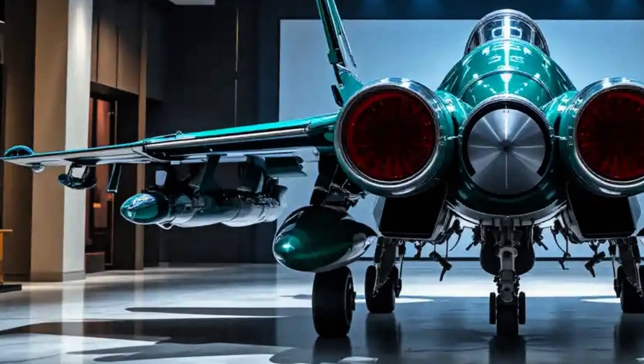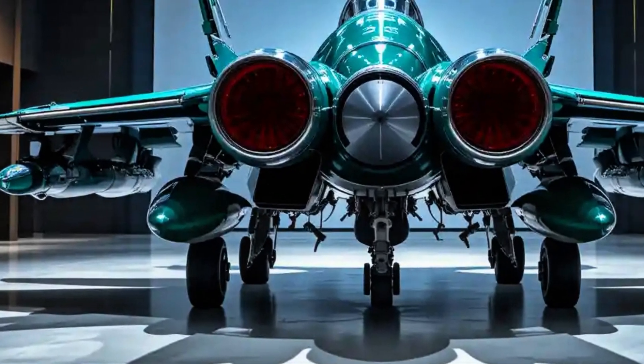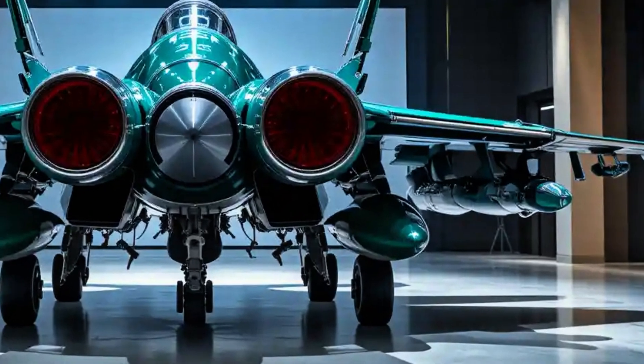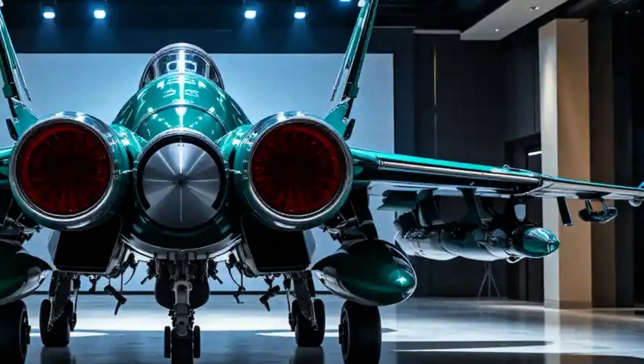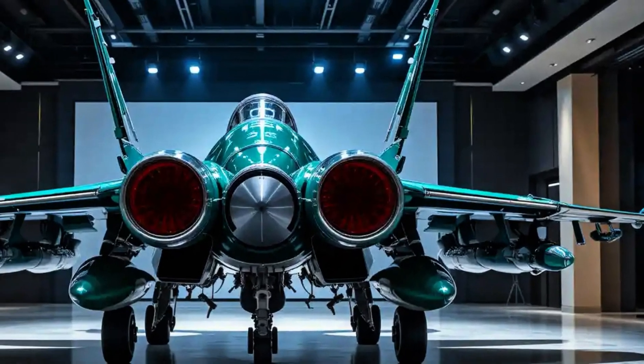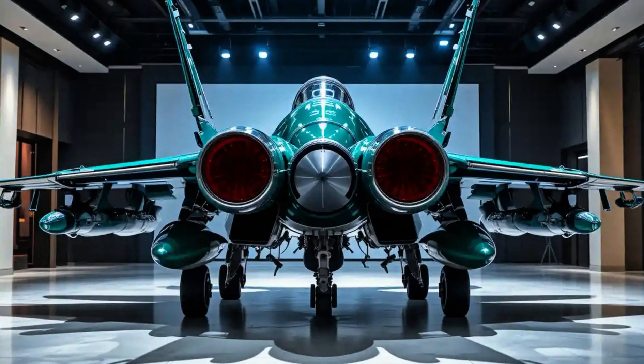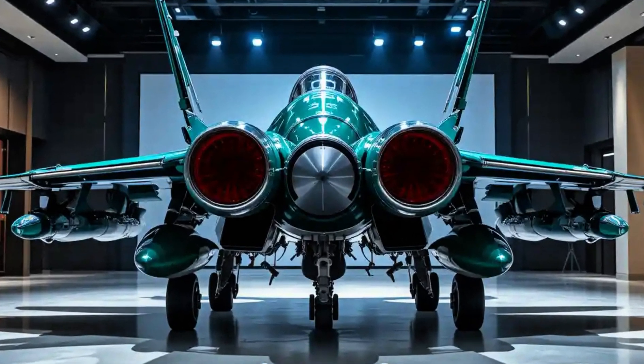The JF-17 can carry a mix of beyond-visual-range air-to-air missiles, short-range infrared missiles, guided and unguided bombs, and anti-ship missiles. It has seven hardpoints, offering solid payload flexibility for different mission profiles.